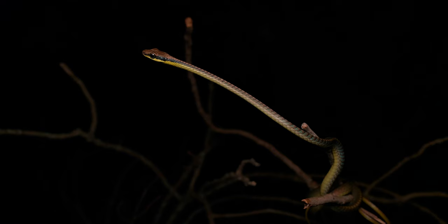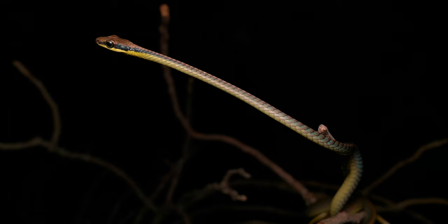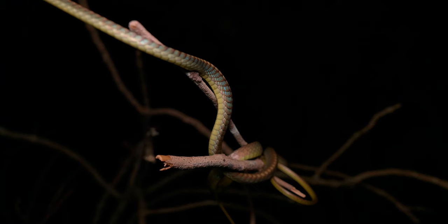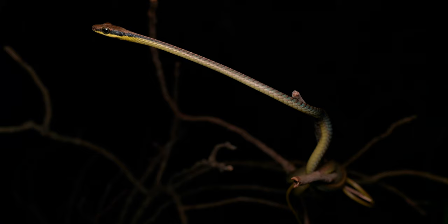Our next snake of the evening is a blue bronzeback - that'll make the third species of bronzeback we've seen since being in Singapore. This species is actually quite interesting. They get their name from the coloration between the scales on the body - it's actually a really bright blue. You can see it when they're kind of fired up or nervous. If you look where it's bent, you can see the edges of these scales are a really impressive cobalt blue. Morphologically speaking, they're actually pretty similar to a lot of the other bronzebacks.